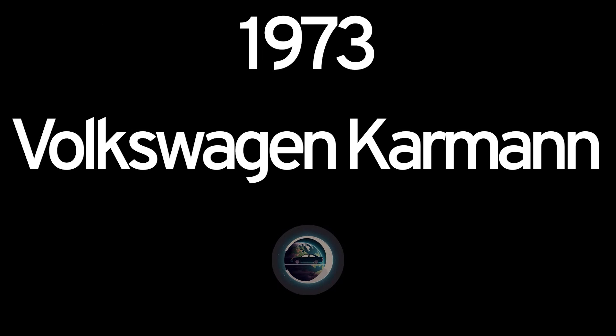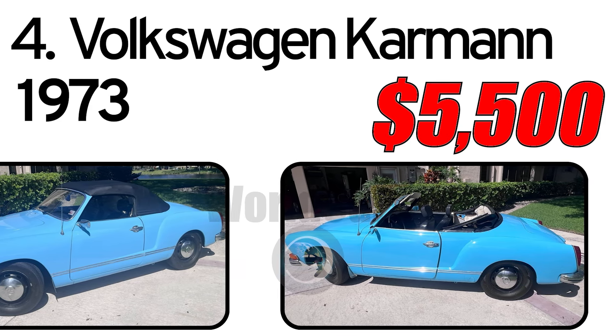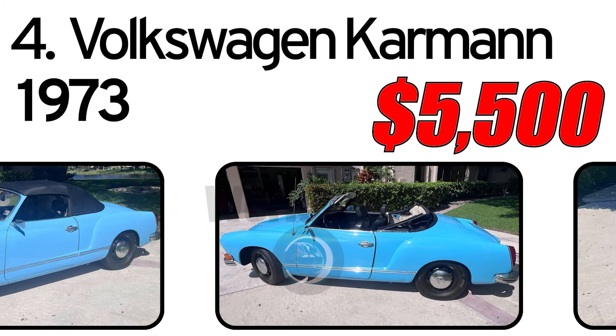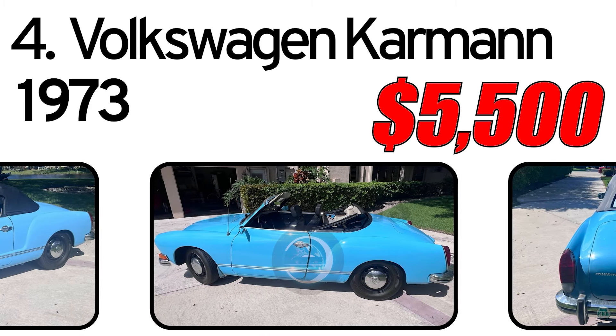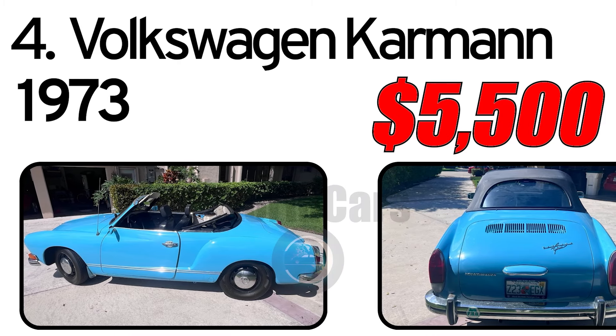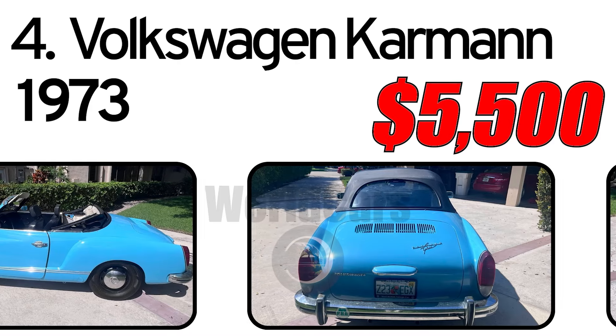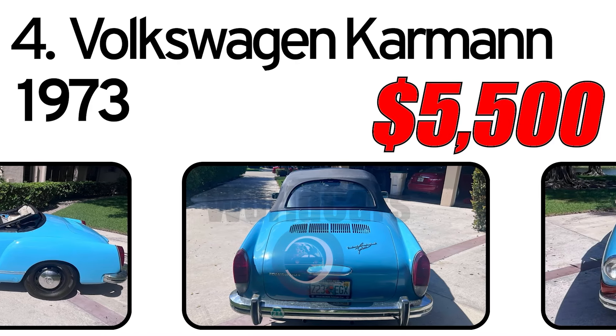Number 4: Volkswagen Karmann Ghia, 1973 year of issue. This Olympic blue 1973 Volkswagen Karmann Ghia convertible, showing an odometer reading of 85,585 miles, is described by the seller as a two-owner example of the VW roadster.